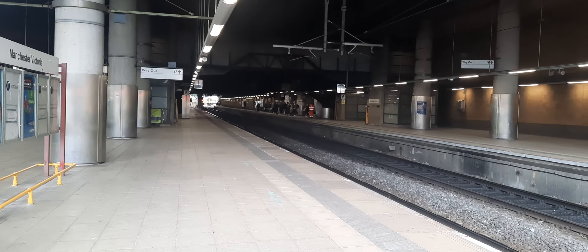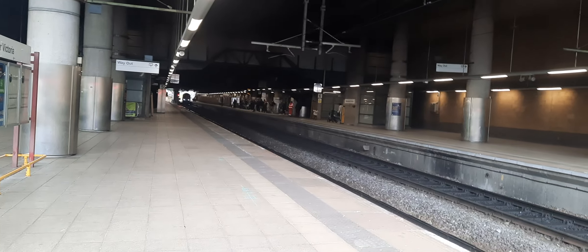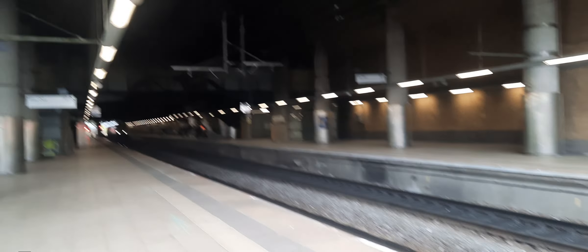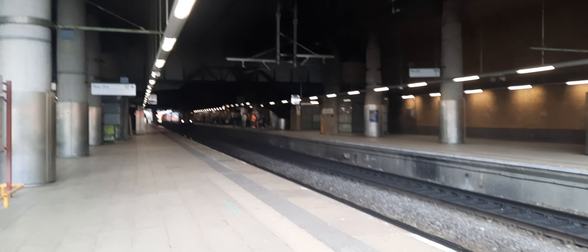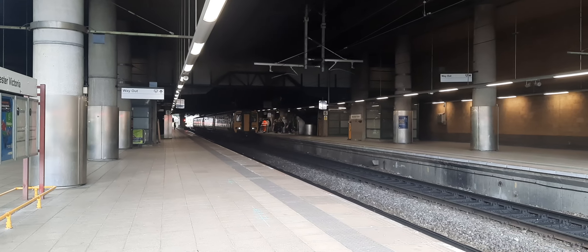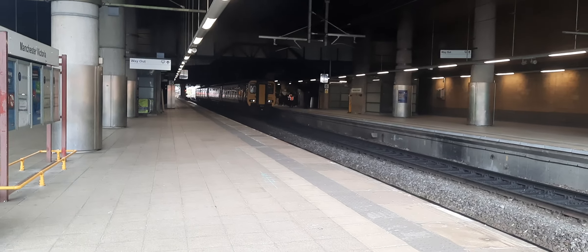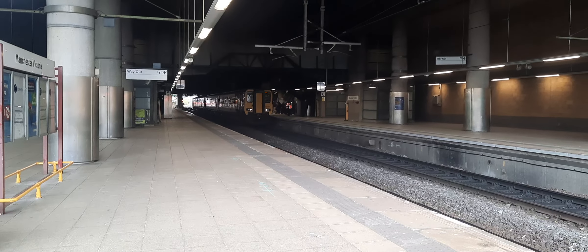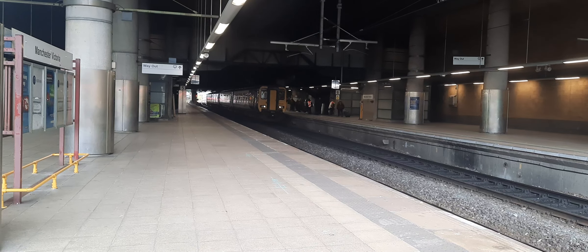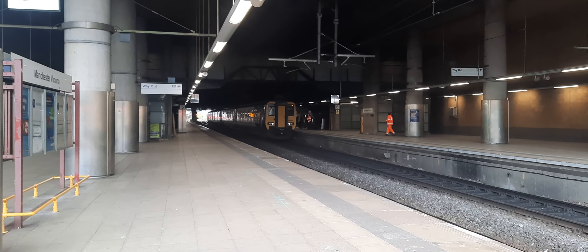So now pulling in on platform 6 will be the delayed 14:43 Northern service to Rochdale, obviously delayed due to a fault on this train. 156 460 brings up the front. So now getting ready to depart is the delayed 14:43 Northern service to Rochdale — it's running about 20 minutes late at this stage.